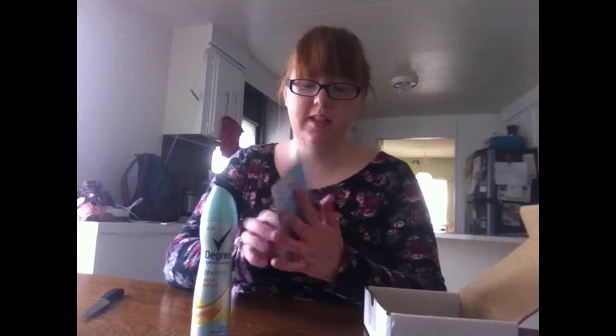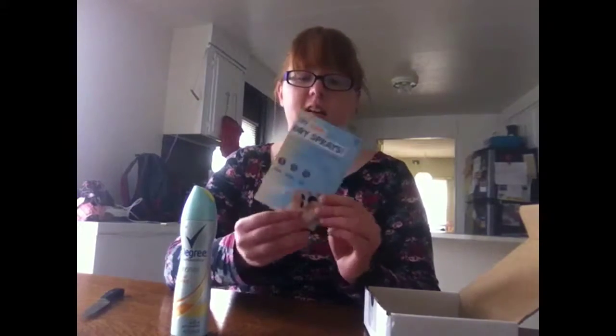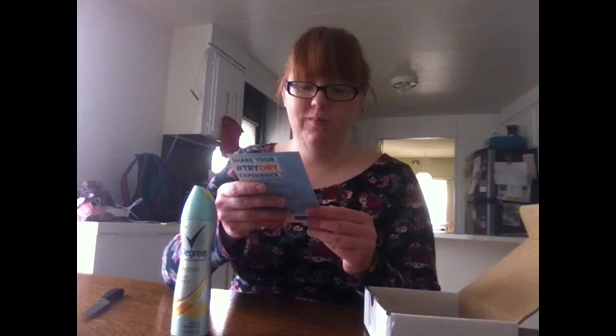So basically it comes with the deodorant and then instructions on how to use the dry spray. It looks like it's pretty simple — shake, spray, and dry.